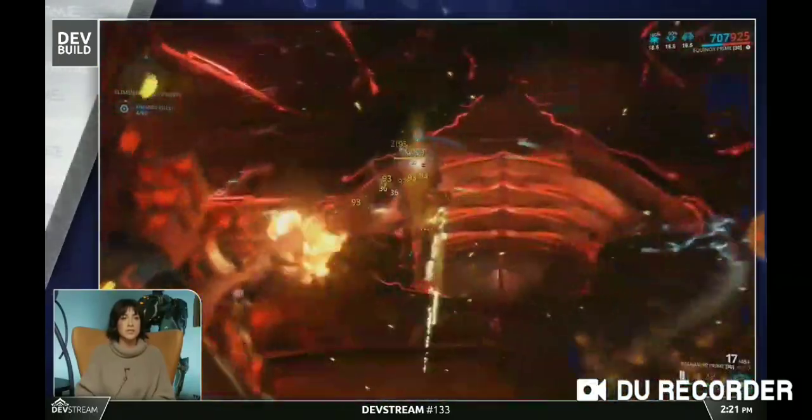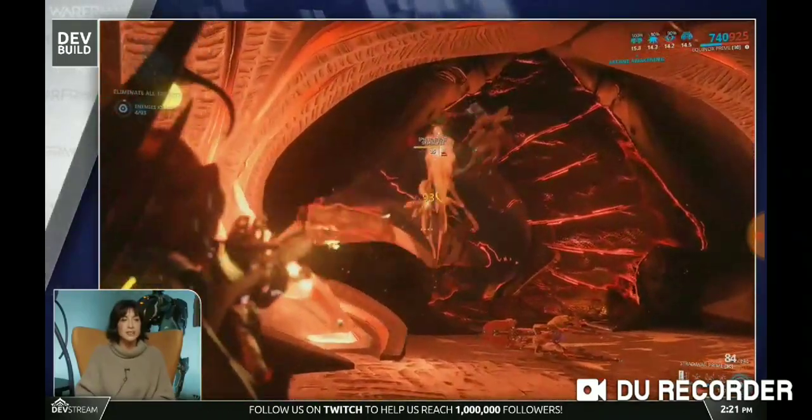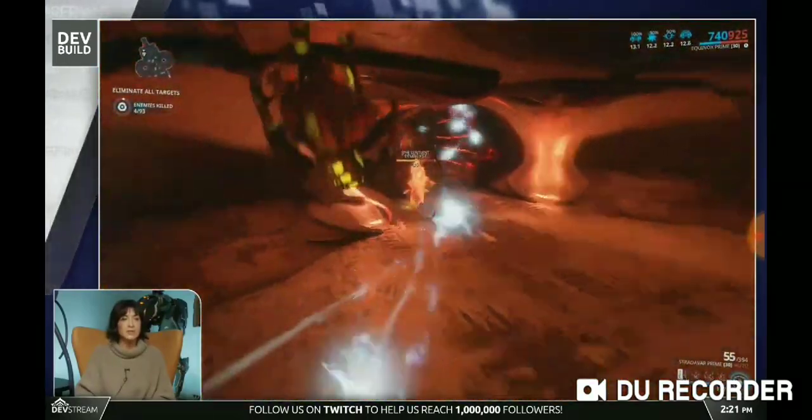Huge props to the team that has brought this set to life. You guys are in for a treat, as you can see. And of course, I'm playing solo, so if you have some...